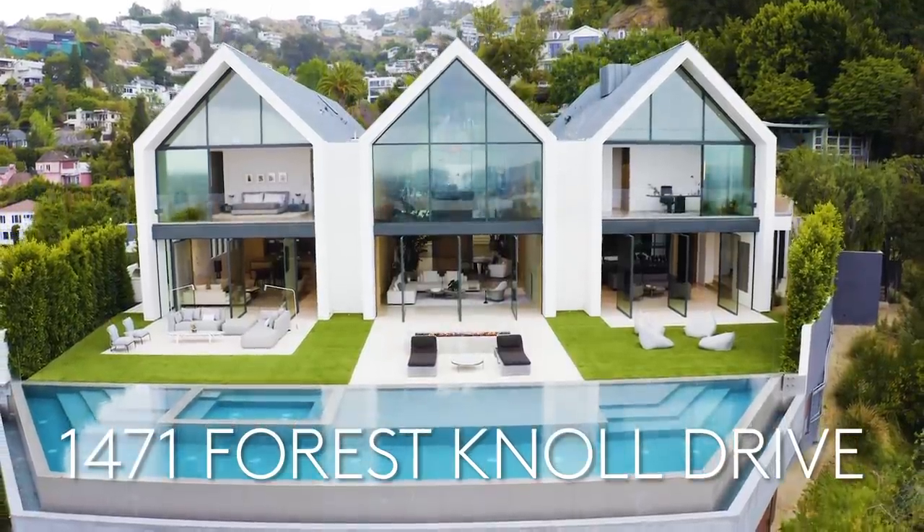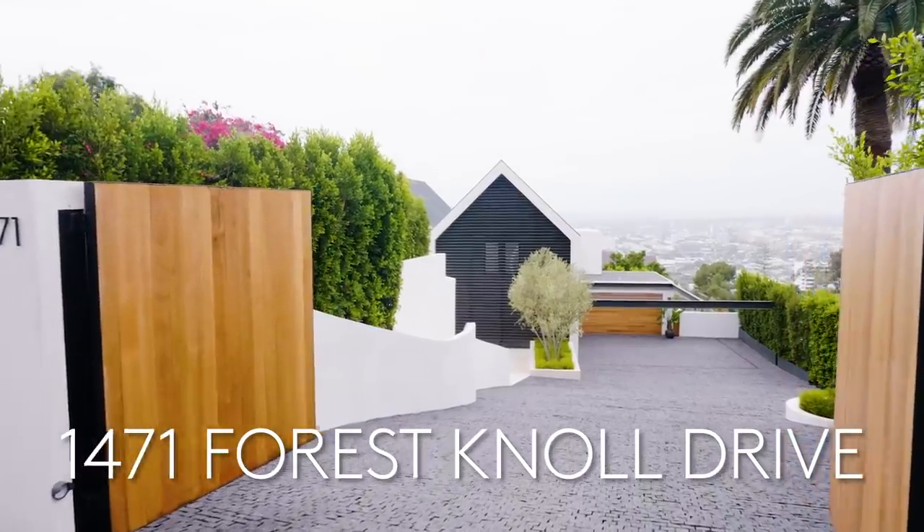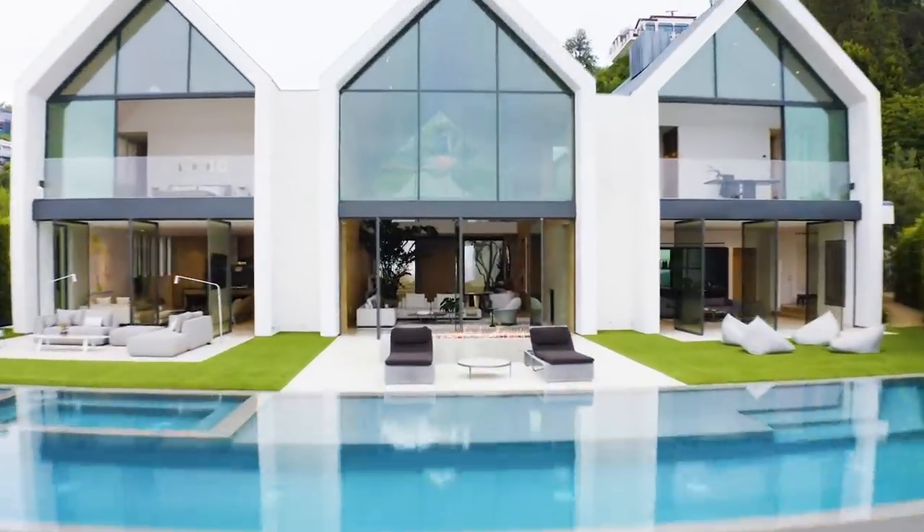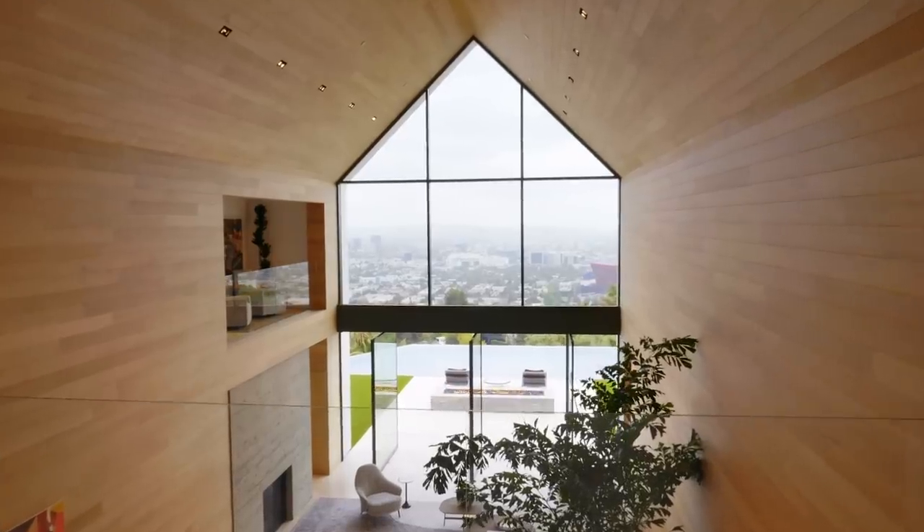Welcome to 1471 Forest Knoll Drive, Hollywood Hills, California, a brand new exquisite architectural farmhouse designed by Standard Architecture.